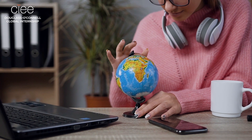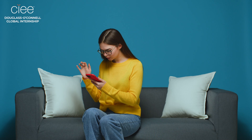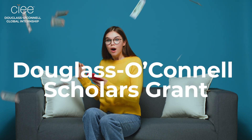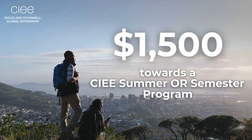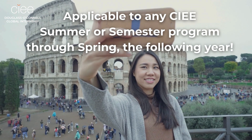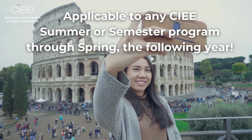And don't forget — all qualified applicants who complete their application will automatically receive the Douglass-O'Connell Scholars Grant. This grant will give you an immediate $1,500 scholarship to participate on any CIEE summer or semester program through the following year.